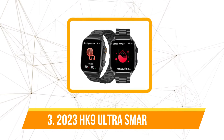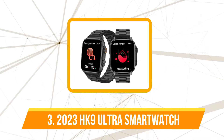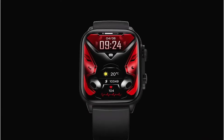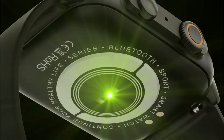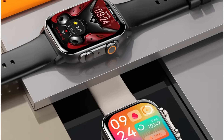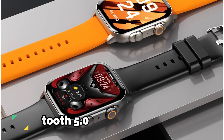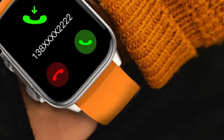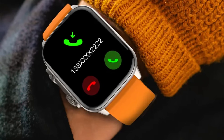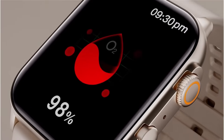At number 3 on our list is the 2023 HK9 Ultra Smartwatch. The 2.0-inch AMOLED full-touch screen immediately caught attention, with a vibrant resolution of 410x500 HD AMOLED delivering crisp visuals and vivid colors. The always-on display feature adds convenience for quick time checks, and Bluetooth 5.0 ensures seamless connectivity. The fine steel band adds elegance and durability, while the professional IP68 waterproof rating provides peace of mind across various settings.